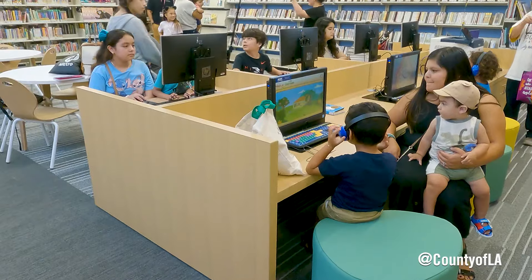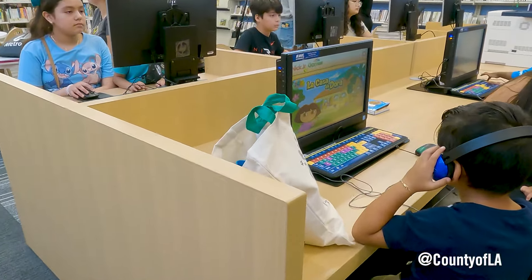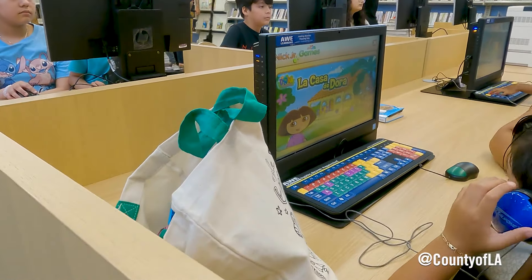The community showed up, they showed that they care about the library, they use the library, and we were just thrilled to be able to reopen it today.